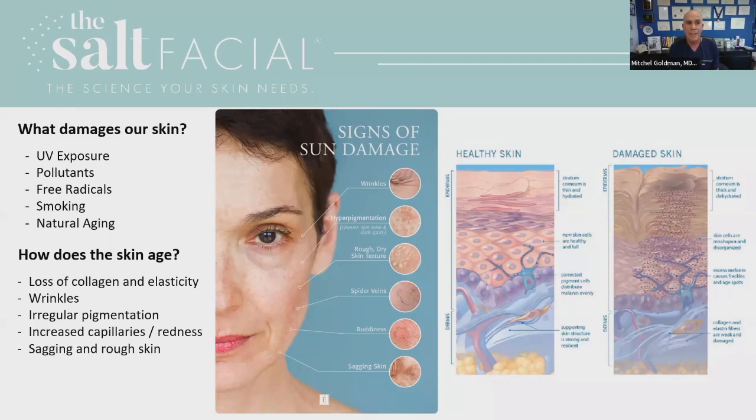This might seem like it's boring, but it really isn't. When you look at what damages the skin, you can see on this slide that UV exposure is the number one cause of skin damage — wrinkles, hyperpigmentation, rough dry skin, spider veins, redness, and sagging. But it's not just the sun. Over the last five years, we've learned that hydrocarbon pollutants — pollution in the air — are also a major factor in causing all of those signs of skin damage.